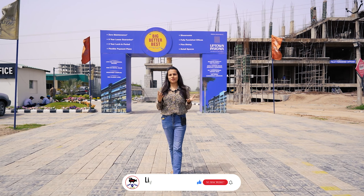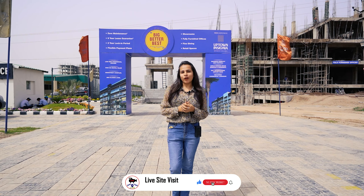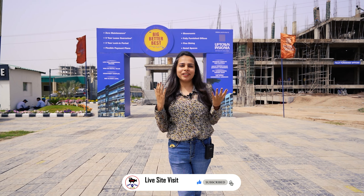Hi, welcome to our channel, LifeSiteVisit. My name is Simran and today we have a very luxury project called Uptown Skyla.